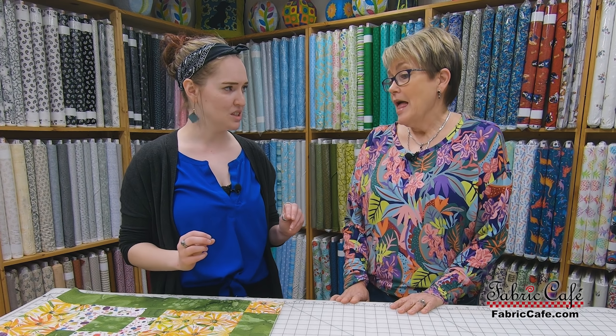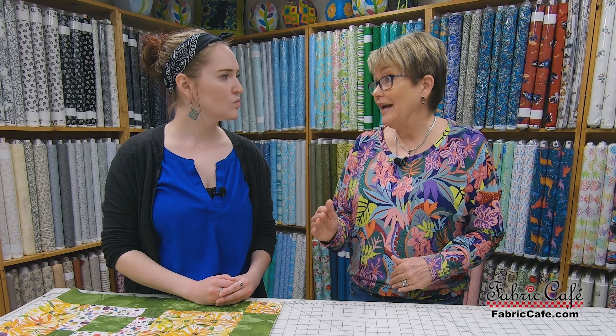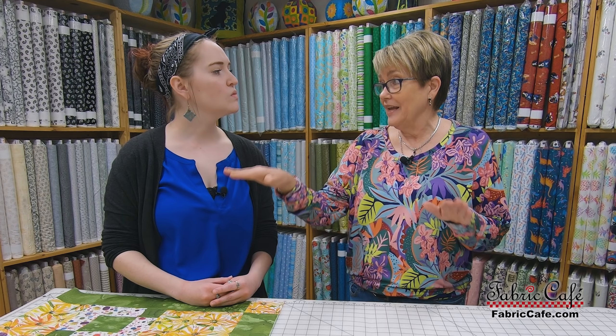Batting. For your batting, you want your batting to be four inches longer and four inches wider than your quilt top all the way around. So that means eight inches longer overall, eight inches wider total. That's because your quilter is going to quilt off the quilt top onto the edges, and not all quilt tops are square and not all batting is square. So that extra batting lets you make sure you have enough for the whole quilt.